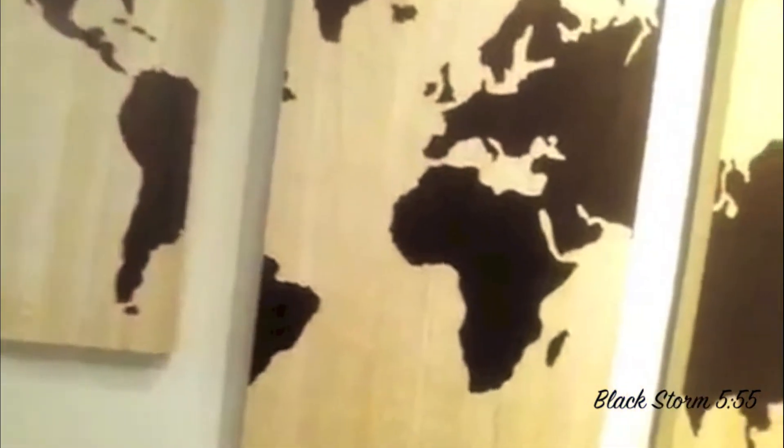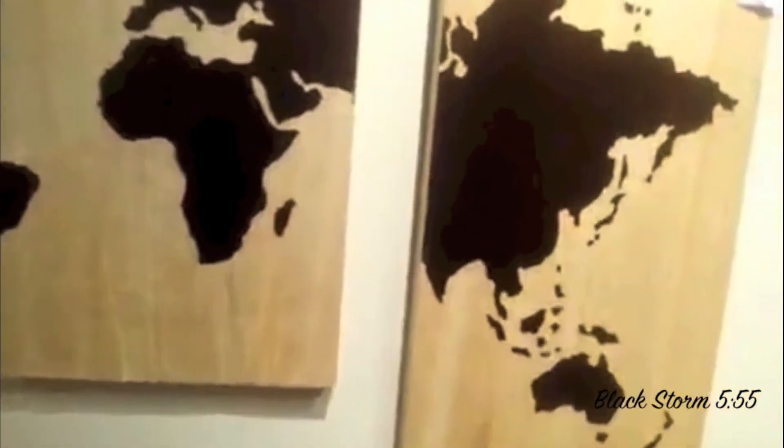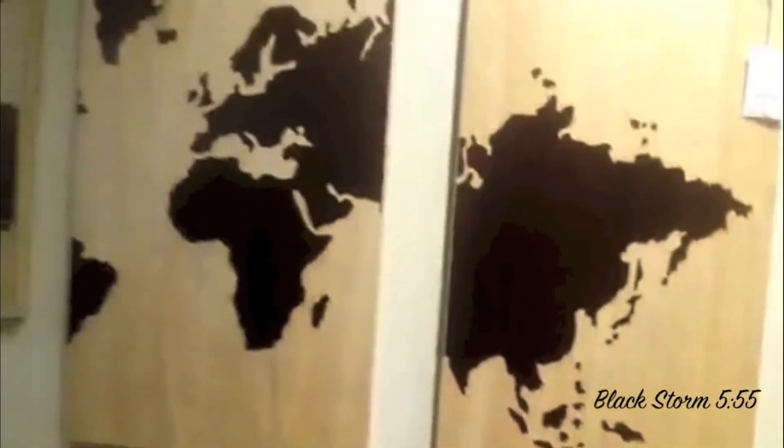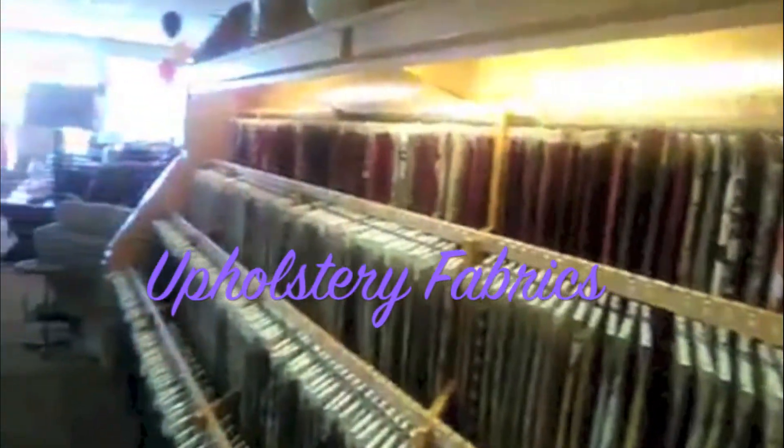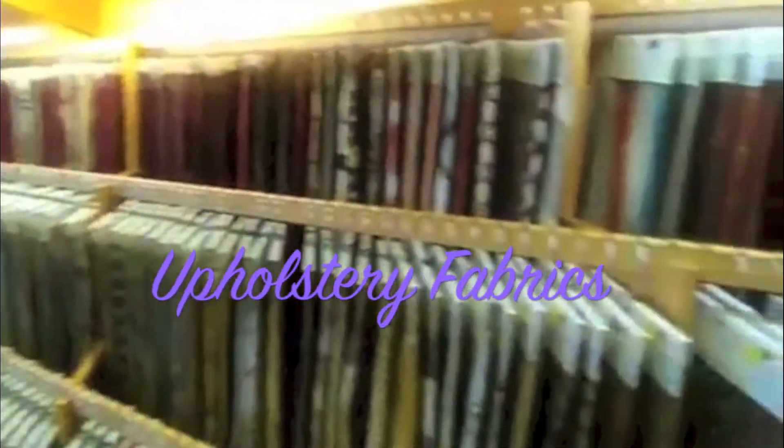Little wall hanging here that has the United States, Africa, and I'm pretty sure this is Australia — well, Australia is down there — and Asia. That's very nice. And look at this wraparound couch — I love it, everything is just wrapped around. La-Z-Boy has an assortment of fabrics — hundreds and hundreds of fabrics that you can choose from.